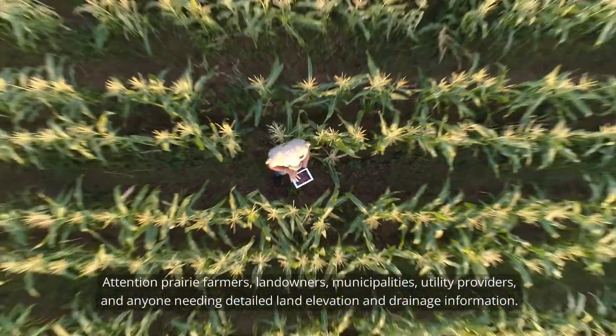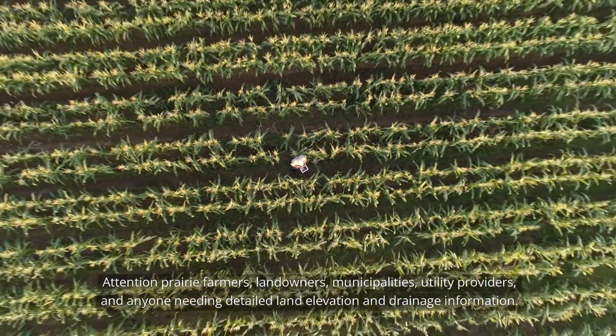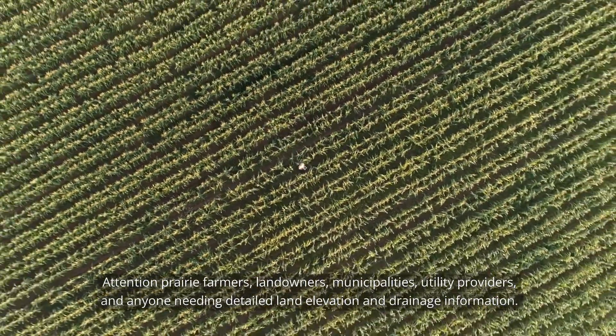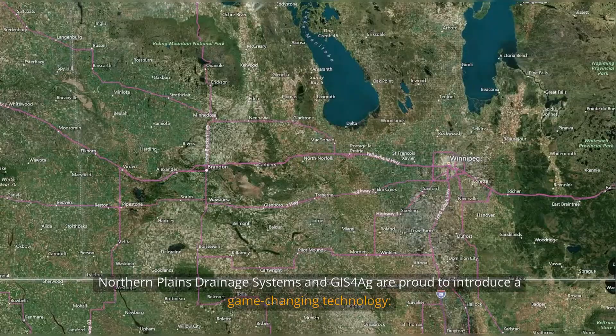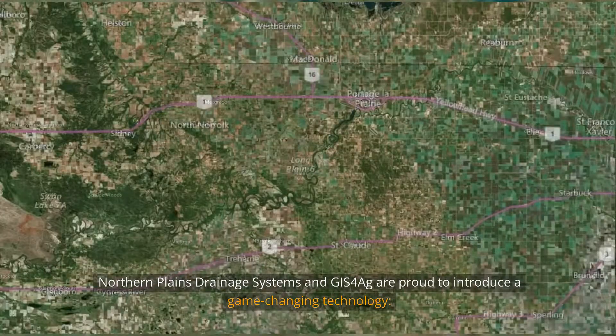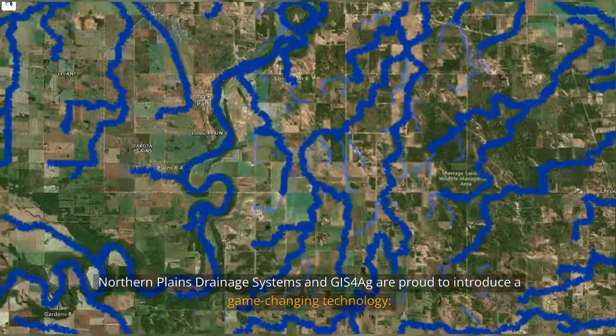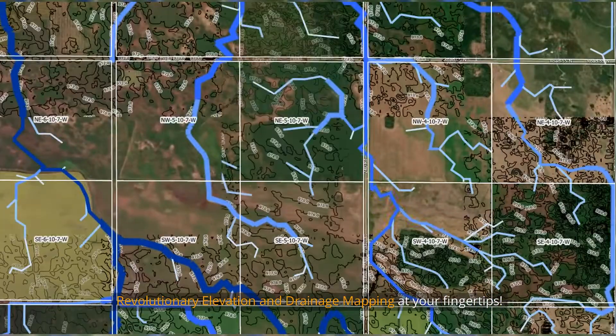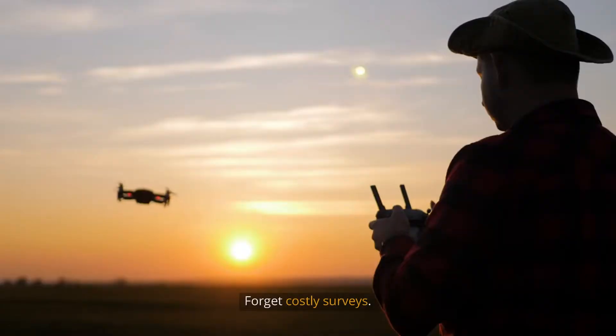Attention prairie farmers, landowners, municipalities, utility providers, and anyone needing detailed land elevation and drainage information. Northern Plains Drainage Systems and GIS for AG are proud to introduce a game-changing technology: revolutionary elevation and drainage mapping at your fingertips.